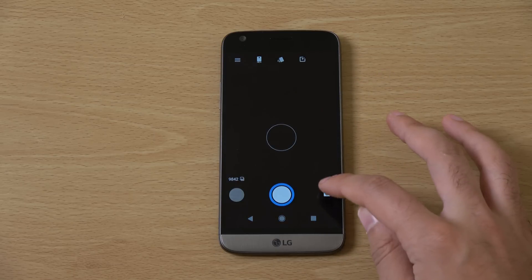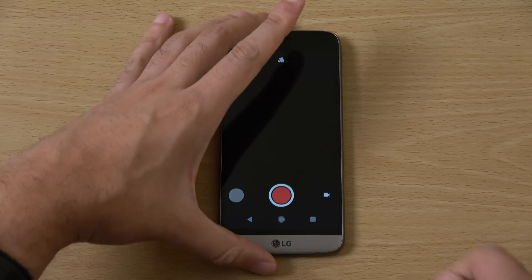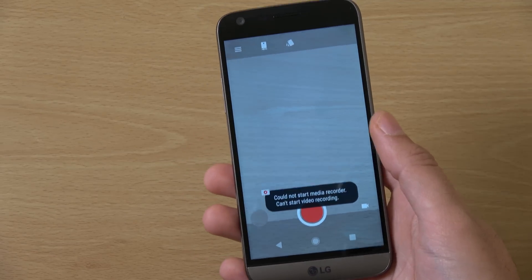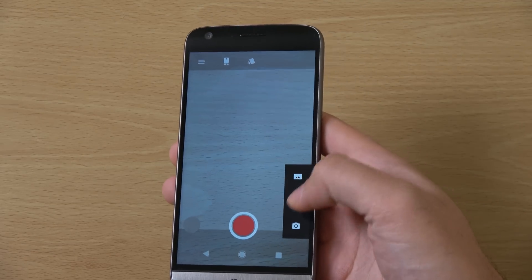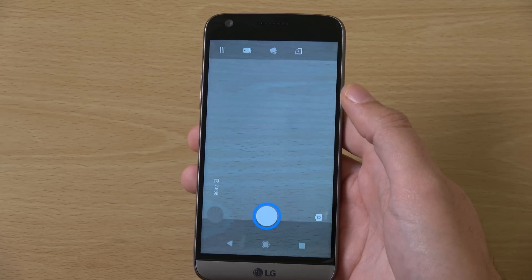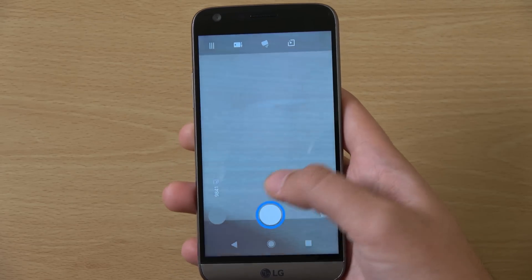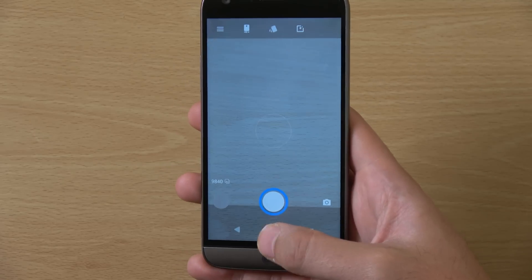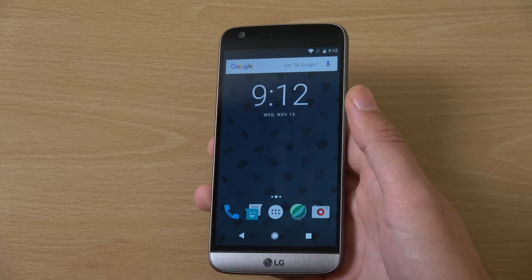The only thing which isn't working, which is a little bit annoying, is the video recording — for some reason it's not working and you get an error message when you click it. Also they've not retained the wide lens, so the actual camera does work and you can take shots and use 4K options, but those two things are something to be aware of.